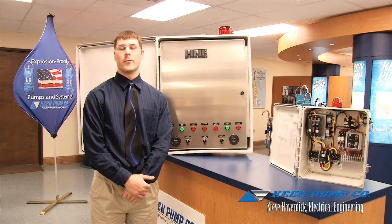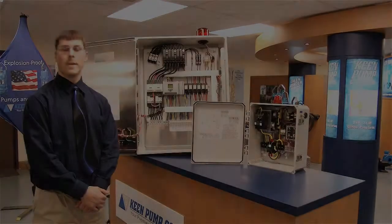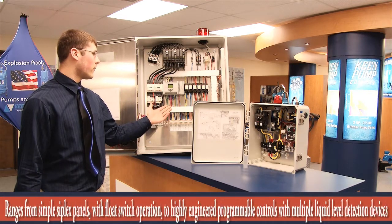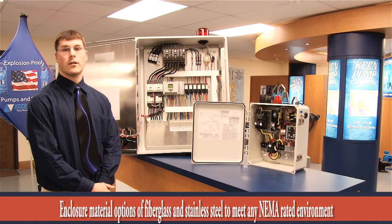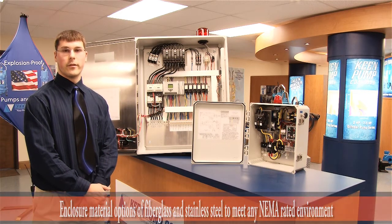Hi, I'm Steve Haverdick. I'm an electrical engineer. I manage our control panel department here at Keen Pumps. Our panels are built for ease of installation and service. We can meet all of your panel requirements from simple simplex panels to a more complicated panel with programmable logic controllers. And we can customize any panels and panel layouts for our customers based on their needs. And that's the Keen Pump difference.